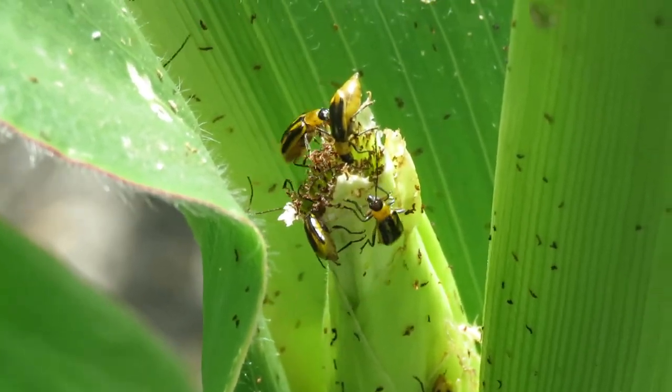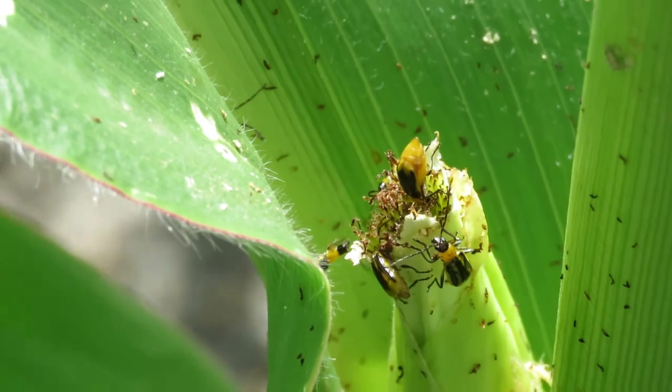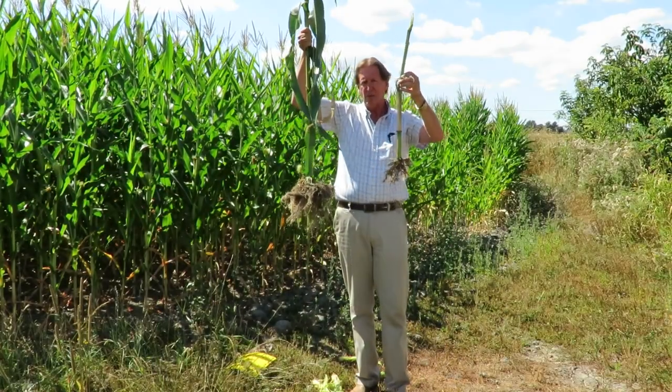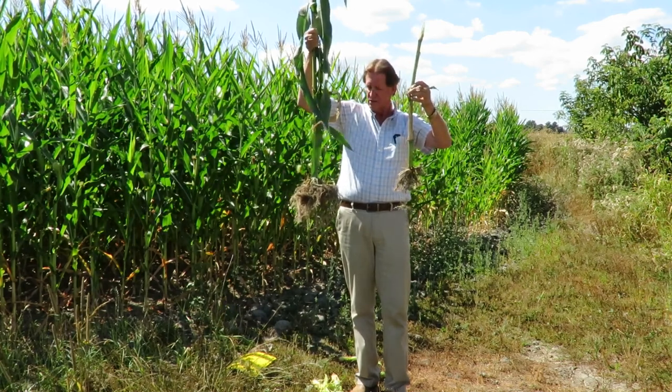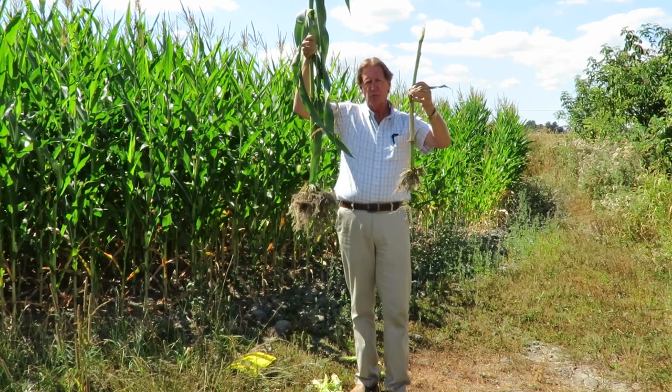The beetle population is definitely laying a lot of eggs out in the fields, and those eggs will survive the winter no problem. So next spring we have to deal with the issues. We've got a good program lined up — we had a couple fields we treated last year that looked really, really good with no damage at all. Get a hold of us and we'll make sure we line you up with the correct program.